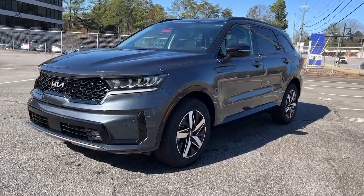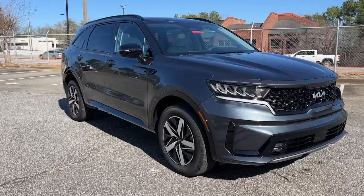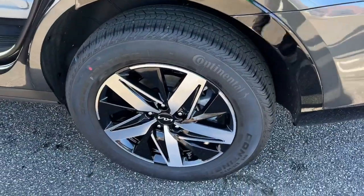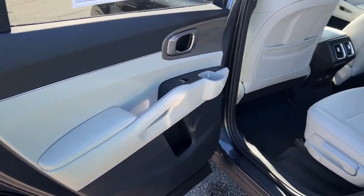The following are some of this vehicle's highlighted options: Lane Departure Warning, Panoramic Roof, Hands-Free Liftgate, Navigation System, Keyless Entry, Adaptive Cruise Control, Power Passenger Seat, Satellite Radio, Fog Lamps, and Power Liftgate.